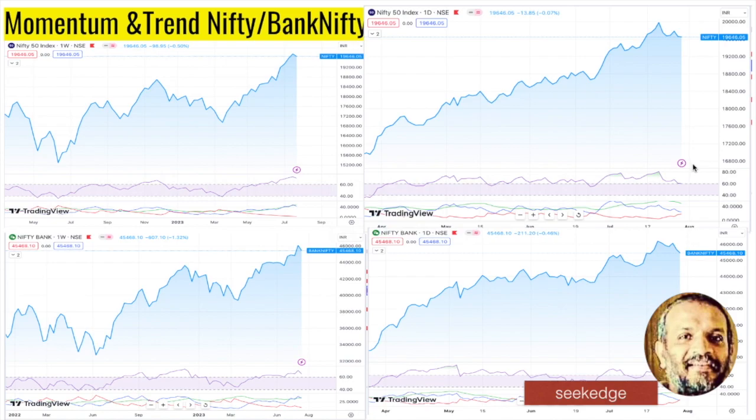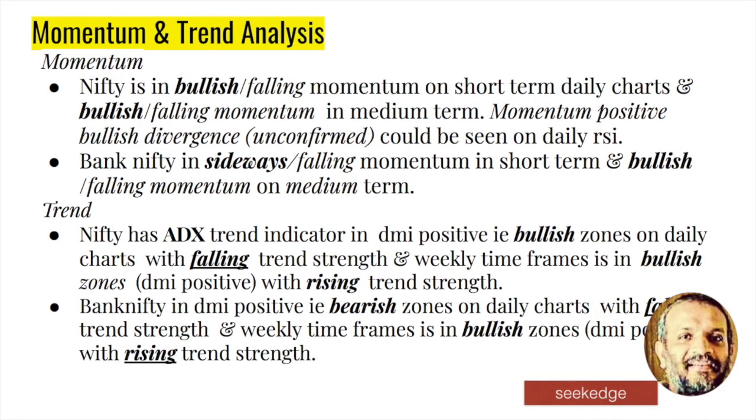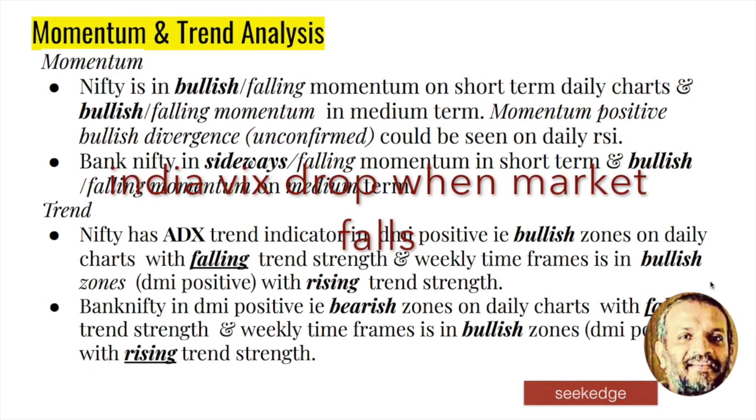Regarding trend — on the daily charts, Bank Nifty's trend has crossed into the negative DMI zone short-term, but otherwise it's all bullish on higher time frames for both indices. Bank Nifty's short-term momentum and trend has slipped — that's worth noting.